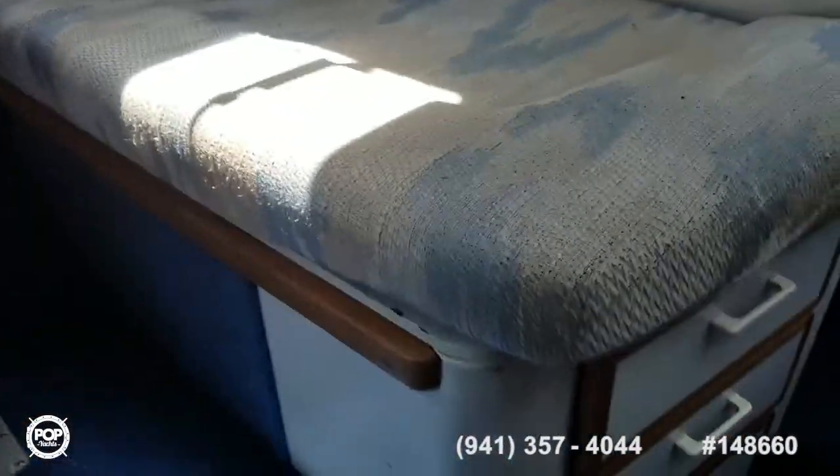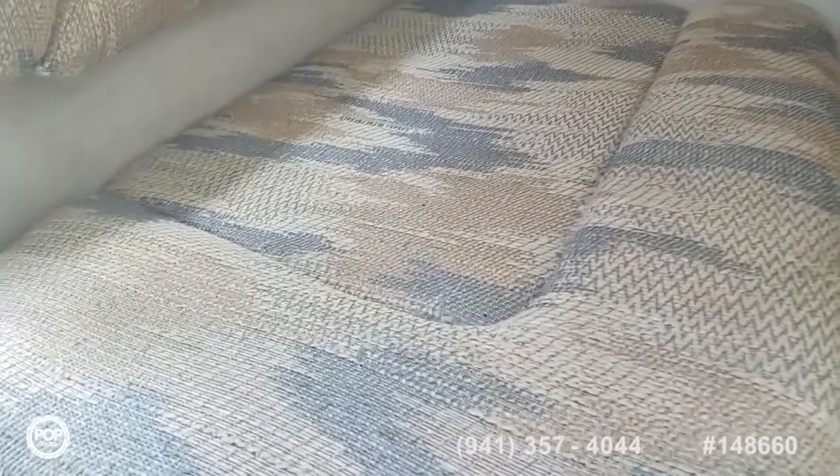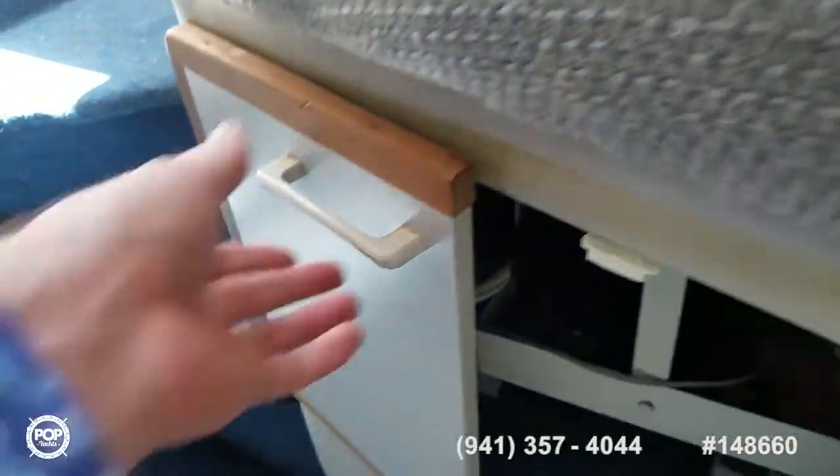Storage underneath this bench seat with three drawers on the front, and under here is the air conditioner which runs off of shore power.